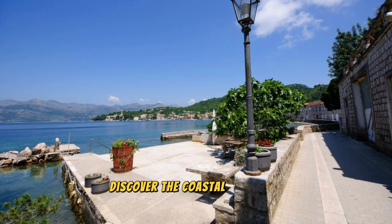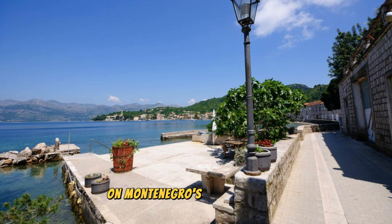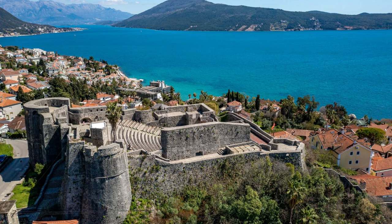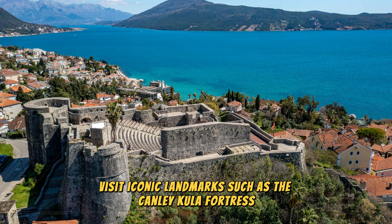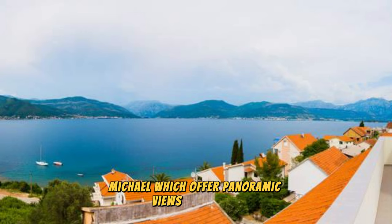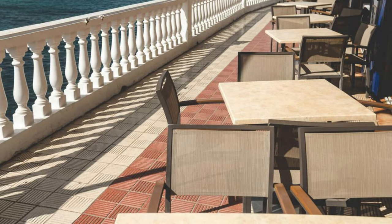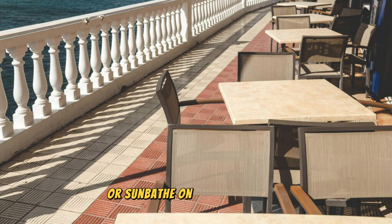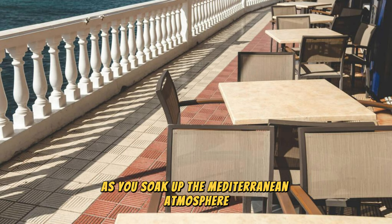Herceg Novi: Discover the coastal charm of Herceg Novi, a historic town nestled at the entrance to the Bay of Kotor on Montenegro's Adriatic coast. Explore winding streets, Venetian fortresses, and centuries-old churches that reflect the town's rich maritime heritage and cultural diversity. Visit iconic landmarks such as the Kanli Kula Fortress, the Clock Tower, and the Church of St. Michael, which offer panoramic views of the bay and surrounding islands. Relax in seaside cafes, stroll along scenic promenades, or sunbathe on pristine beaches as you soak up the Mediterranean atmosphere. Herceg Novi is a hidden gem and a perfect destination for a seaside escape in Montenegro.